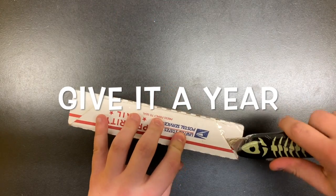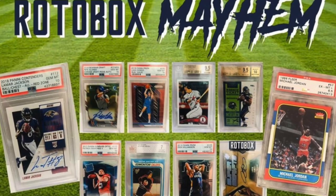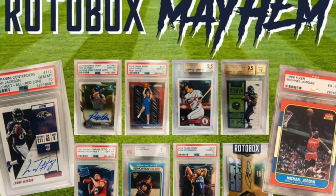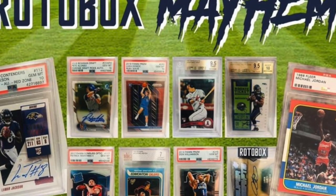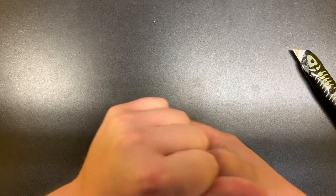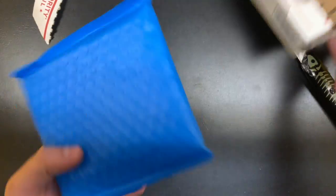There was an '86 Fleer Michael Jordan rookie card, a Mike Trout 2011 Update rookie, a Wayne Gretzky rookie card, a Patrick Mahomes rookie card, a Luka Doncic — just a crazy lineup. And a LeBron James rookie auto out of three. This is the one I wanted, and I paid 35 dollars.